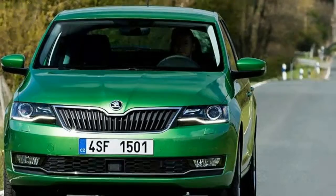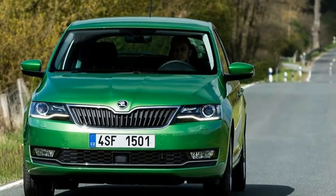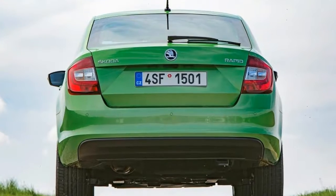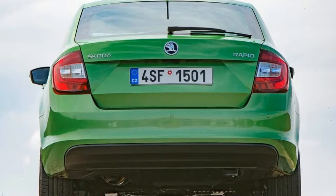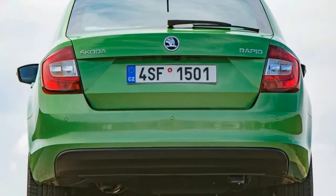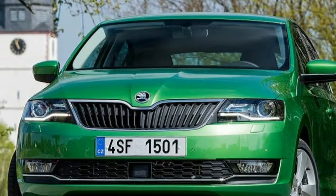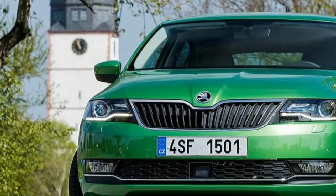Moving on to the diesels, the lineup kicks off with the three-cylinder 1.4-litre TDI boasting 89 bhp, available with a manual or DSG gearbox. The manual gives you 0 to 62 miles per hour in 11.7 seconds and a top speed of 115 miles per hour, while opting for the DSG loses a tenth in acceleration. The fastest diesel is the punchier 114 bhp 1.6, which has a 0 to 62 miles per hour time of 10 seconds and a 125 miles per hour maximum.